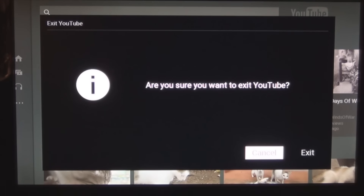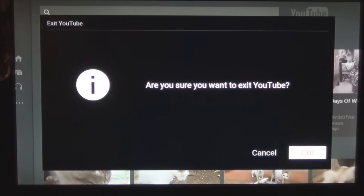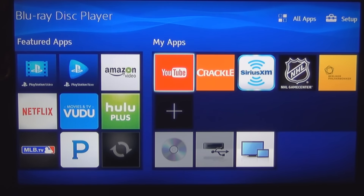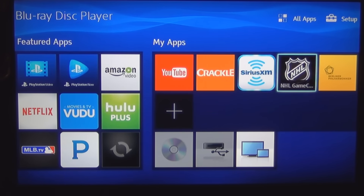It says 'Are you sure you want to exit YouTube?' — yes. So if you found this video interesting, feel free to like, subscribe and comment. I think the next video I'll show Crackle. I don't want to go through all these different apps — some of this stuff I think you have to have a subscription.